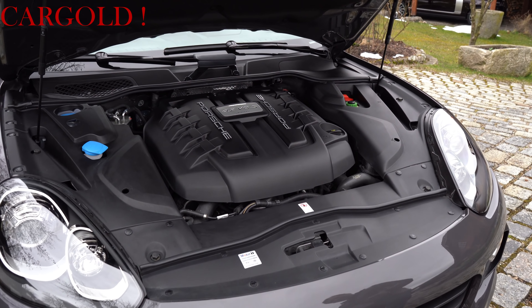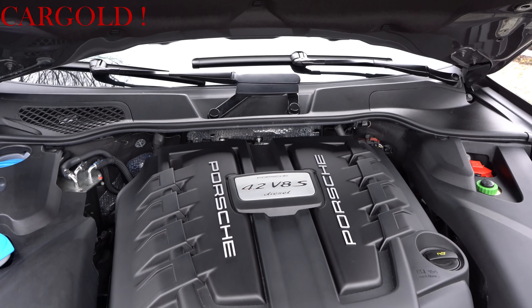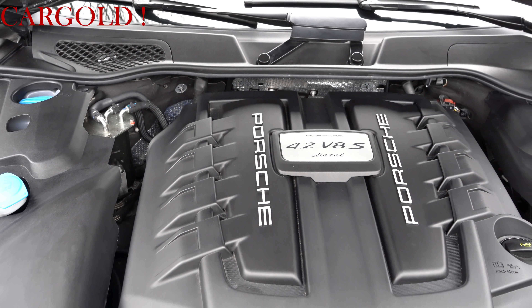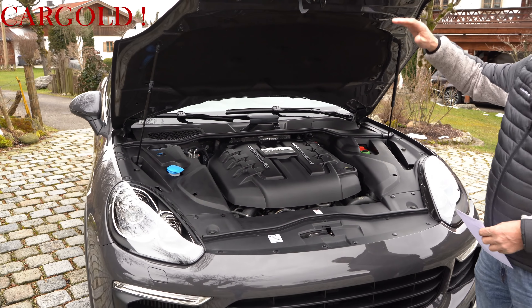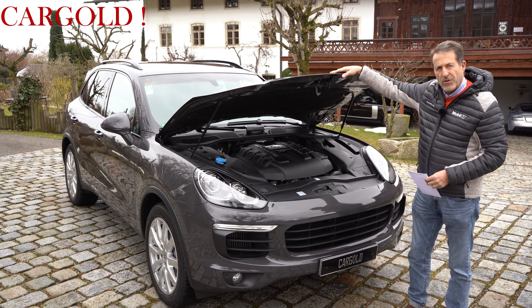Ich mache euch jetzt noch mal kurz die Haube vorne auf, damit ihr auch darunter schauen könnt. Natürlich hat er Sitzheizung und diese ganzen Dinge, Allrad — das hat er logischerweise. So schaut man hier rein — das ist wirklich ein Auto, so muss er aussehen. Er ist eigentlich wie ein Jahreswagen. Ich habe nie Probleme gehabt mit dem Wagen. Er fährt sehr, sehr schnell.